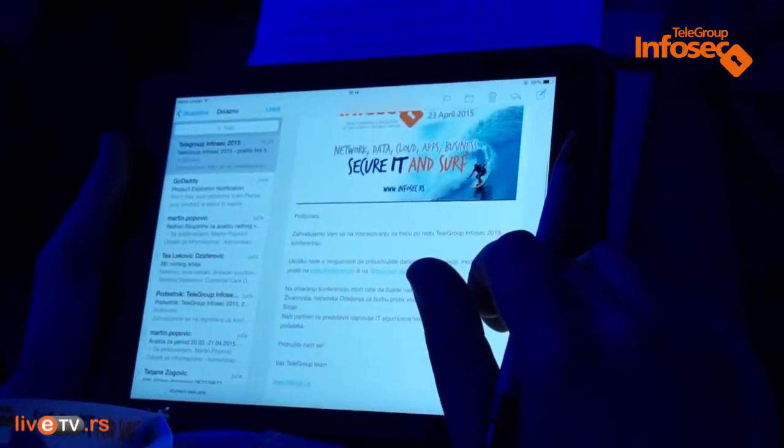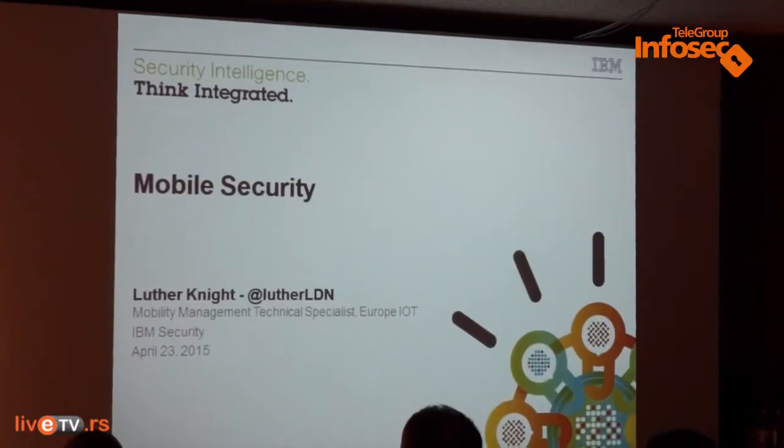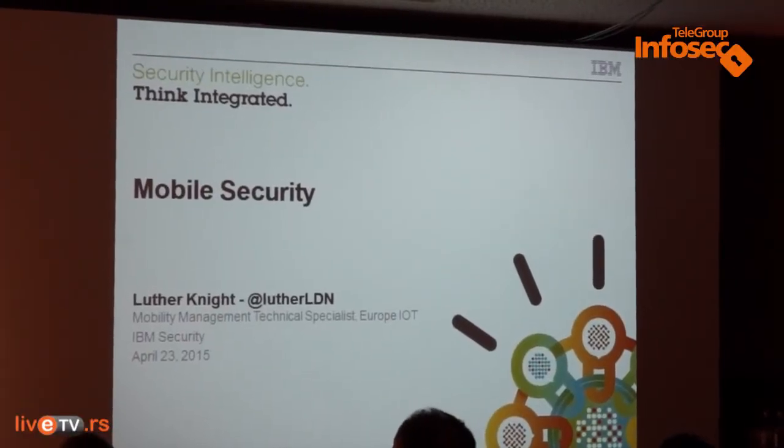In terms of what we offer in mobile security, we have two key products that are integrated. We have our mobile device management product, which is IBM's MobileFirst Protect, which used to be known as IBM's MaaS360.